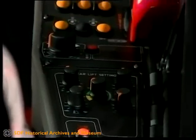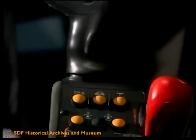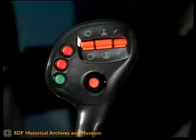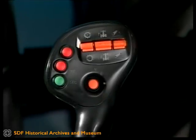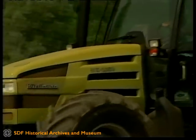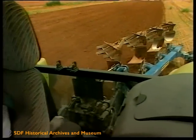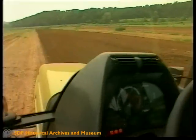Die Bedienelemente sind auf einer Konsole an der Armlehne des Fahrersitzes angeordnet. Der praktische Multifunktionshebel bietet Tasten für die wichtigsten Funktionen sowie einen Sequenzschalter, der acht verschiedene Funktionen speichern kann. Große Scheiben und schmale Holme begünstigen die direkte Sichtkontrolle der Arbeitsgeräte in allen Richtungen.